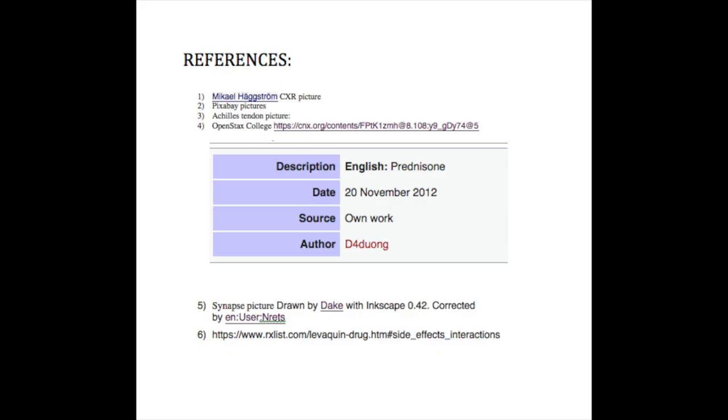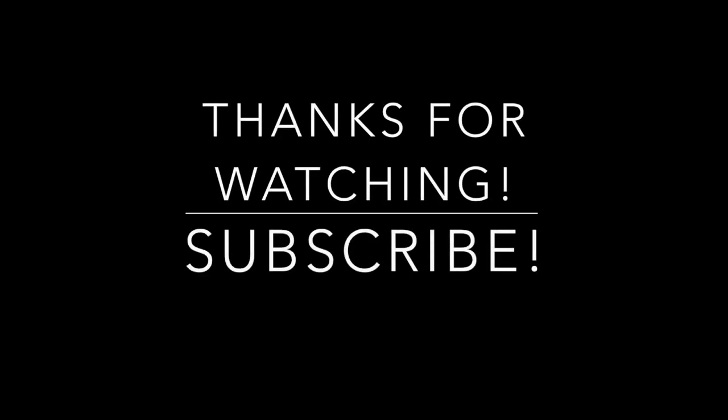This wraps up this video. Thank you for watching. Please make sure to subscribe to our channel and also check out our site, www.medmadeeasy.com. Stay tuned for the next video.